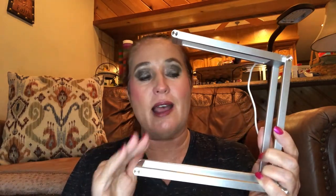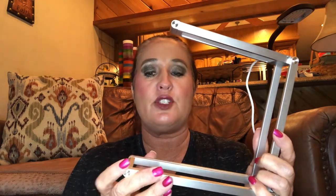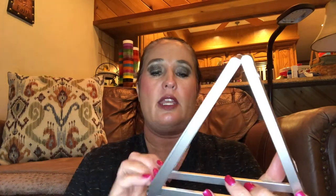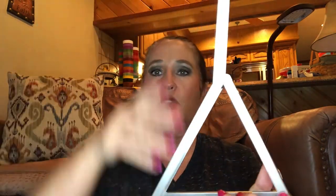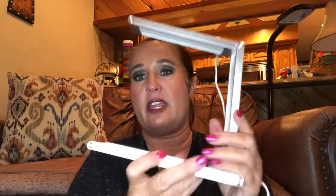I was so excited about this because this is an item that I will use non-stop all the time. It does have so many different shapes you can do with it. You can set it like this, or like this — you can bring it out and go like this, make it into a square shape. It has so many different options for getting your light exactly where you want it.